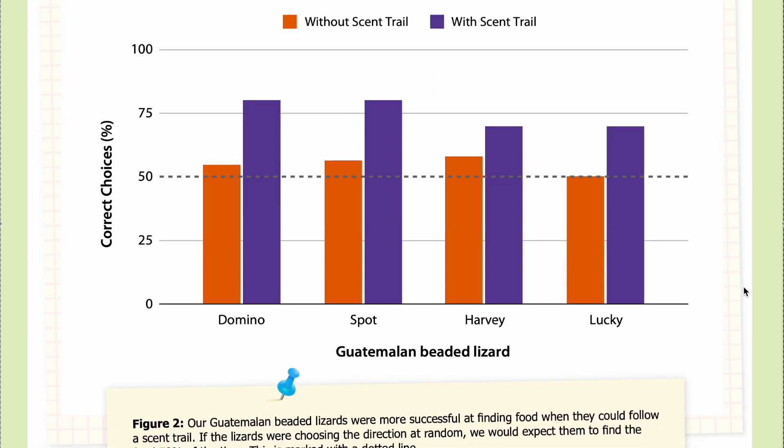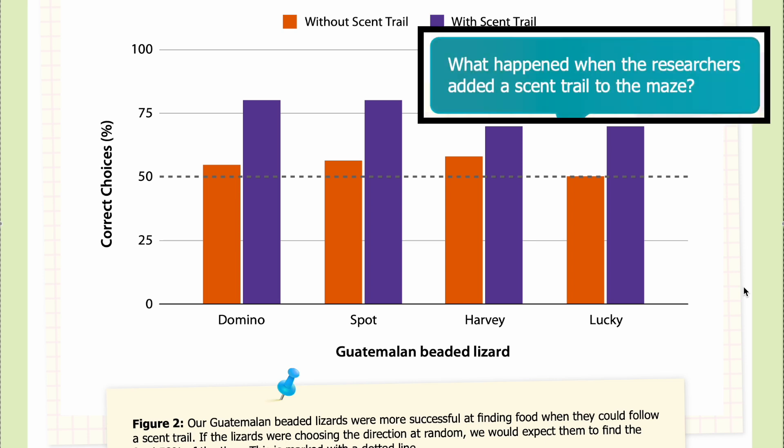In Figure 2, you can see that the Guatemalan beaded lizards were more successful at finding food when they could follow a scent trail. If the lizards were choosing at random, we would expect them to find food 50% of the time, marked with a dotted line. On the x-axis are the individual lizards — Domino, Spot, Harvey, and Lucky. On the y-axis is the percent of correct choices. Results without a scent trail are shown in orange, and with a scent trail in purple.